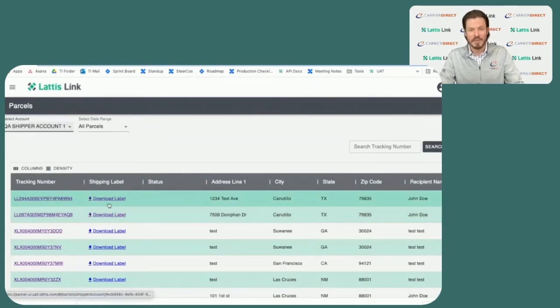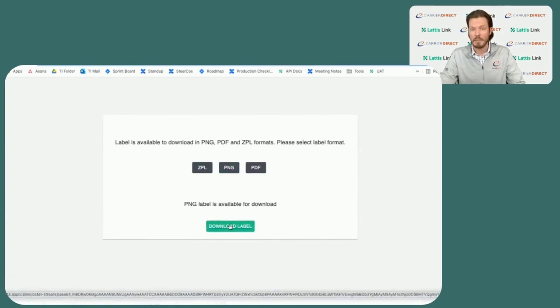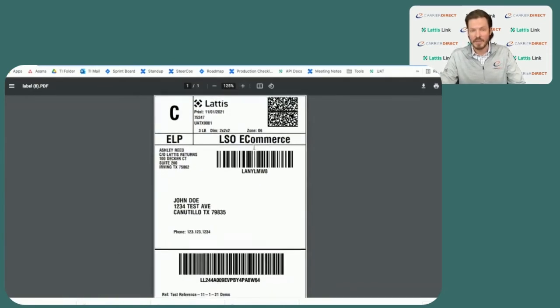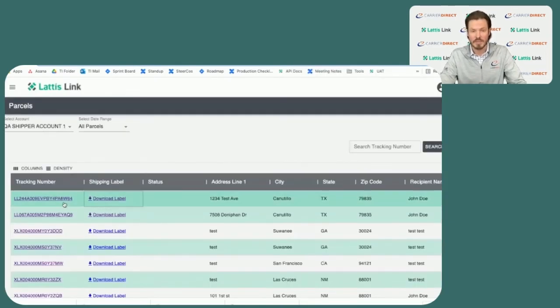Here in the table, we can view the label. These labels are created in ZPL format, can be scaled from 203 DPI to 300 DPI, and can also be made available in PDF or PNG format upon request. The custom Lattice label has all the necessary information in a format that is easy to read and still accommodates specific carrier requests and requirements. From here, the shipper will be able to send the end user the Lattice tracking link through their own systems.